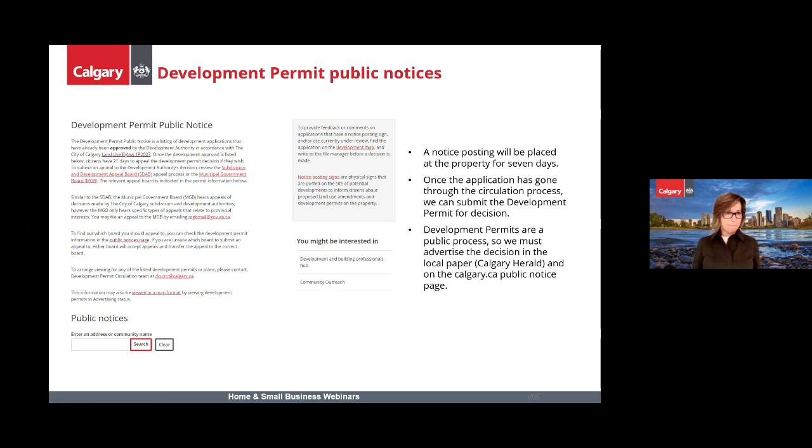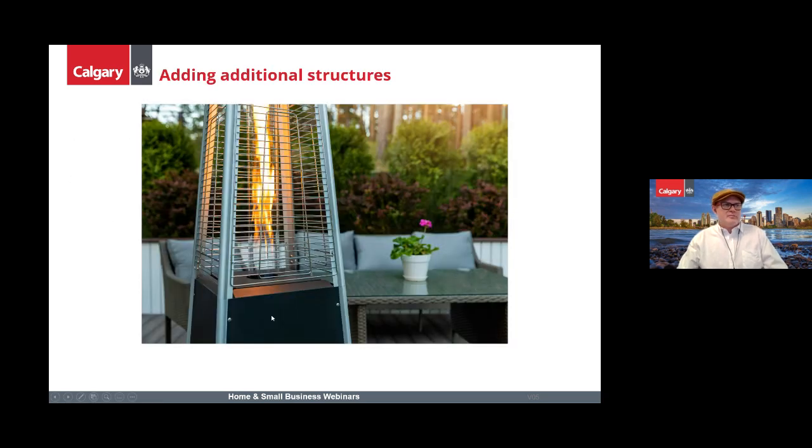My name is Rob Leishman, I'm a Safety Codes Officer at the city. Today I'm going to be talking about adding structures to your patio. Primarily, when I'm speaking about patios in this part of the presentation, I'm talking about permanent patios built on private land. If you wanted to install any special equipment — like a structure, tent, or space heater — on a patio, they are only allowed on private property.